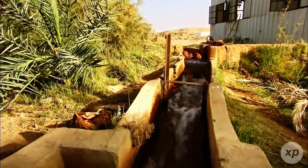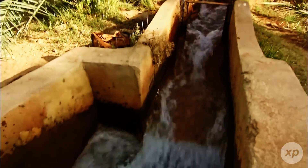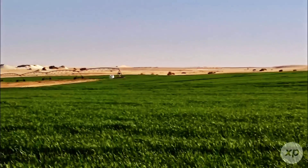You'll find all the sources used linked below if you want to see the maps, numbers, and the engineering details yourself.